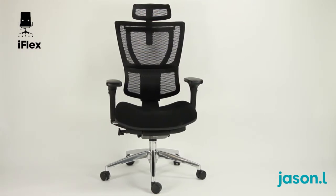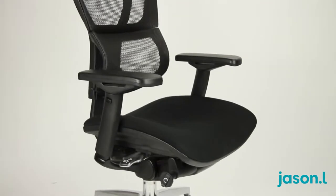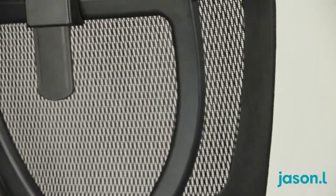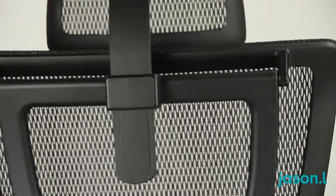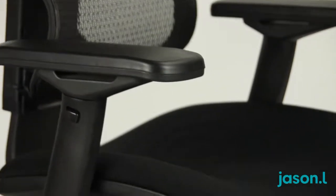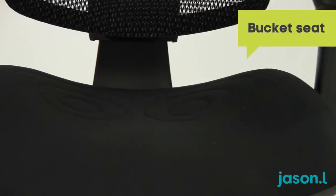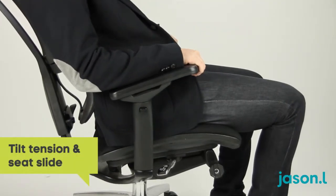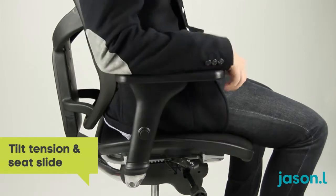Providing unparalleled support and packed full of features, the iFlex is the answer for those seeking the ultimate in control and comfort. The 3D dynamic lumbar support automatically adjusts to your back, while the unique bucket seat design provides the ultimate in seating comfort. The single lever control mechanism delivers tilt tension customisation together with seat slide and gas lift.